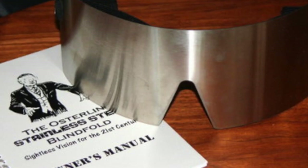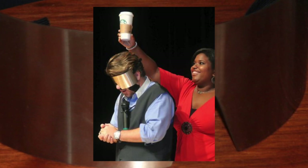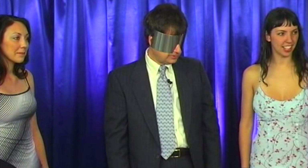Since it was first developed in 1987, Richard Osterlin's stainless steel blindfold has become the Cadillac of blindfolds for the modern mentalist and magician. Laser cut to precision from the finest stainless steel, its use by many of today's top performers attests to the blindfold's quality, versatility, and completely deceptive method.